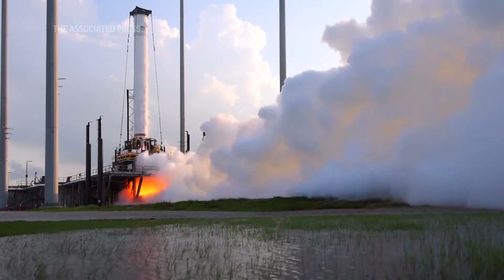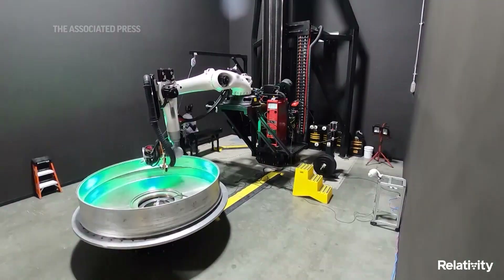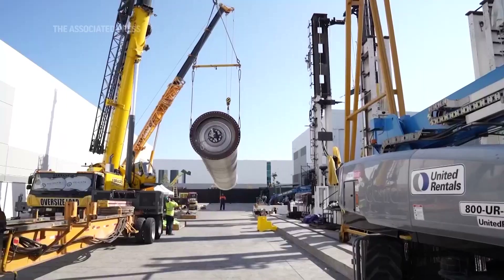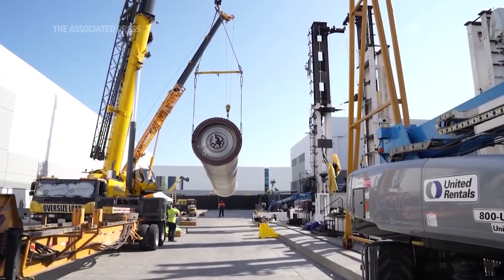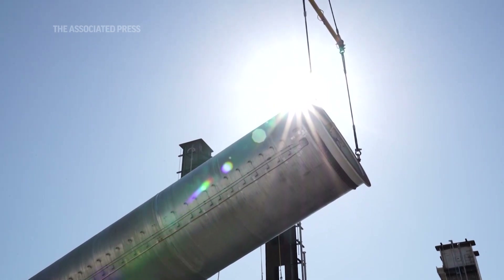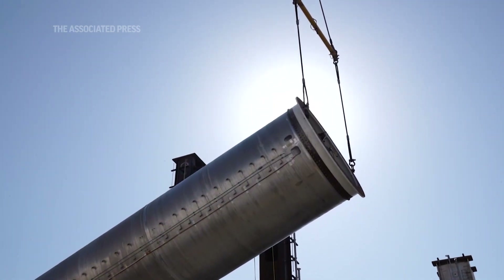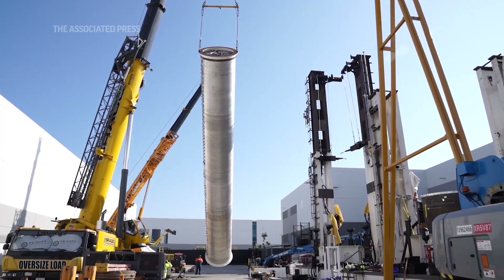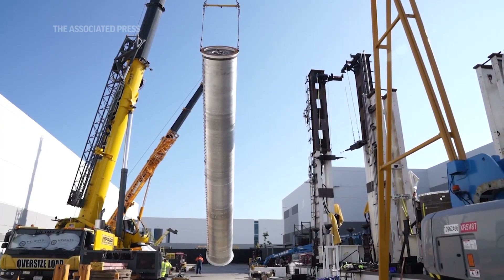Relativity Space is 3D printing rockets. This is the world's first nearly entirely 3D printed rocket — 85% 3D printed out of metal. We invented the world's largest metal 3D printers. We have our own in-house team that designed this rocket from a blank piece of paper, built our own rocket engines, our own factory with the world's largest metal 3D printers, and our own custom aluminum alloys.